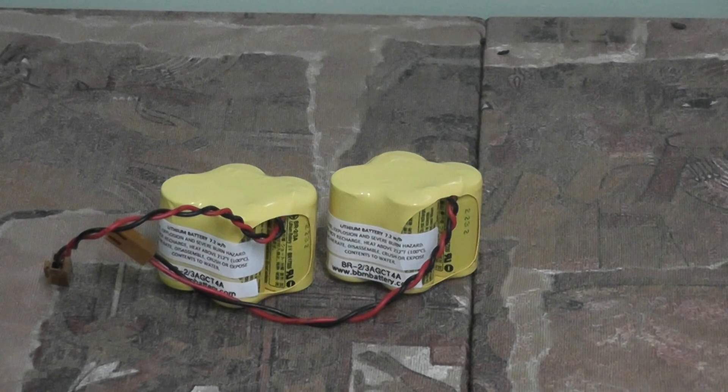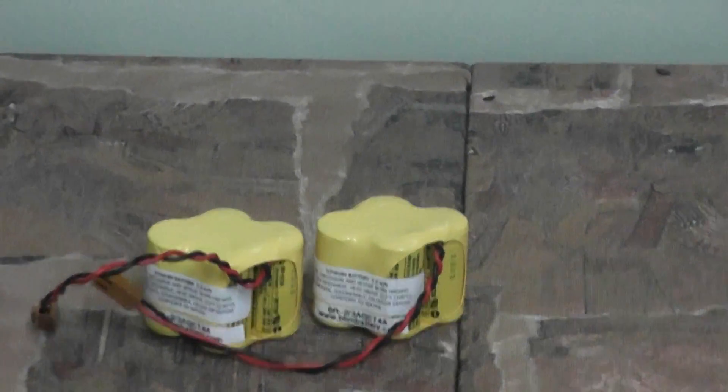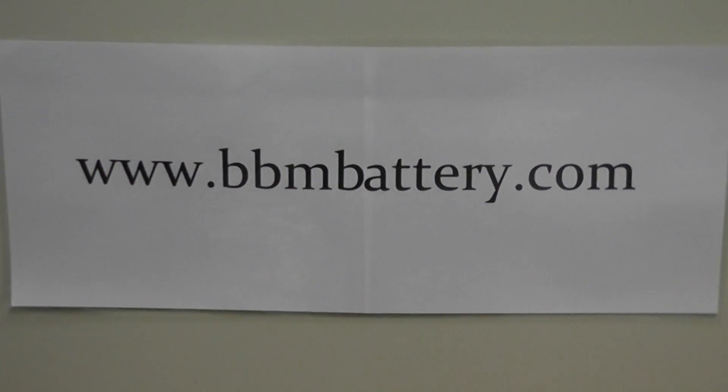To find out more about this battery and the discounts available, please visit us on our website at www.bbmbattery.com. Go to the PLC section and click on GE Fanuc. Thank you.